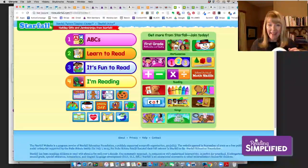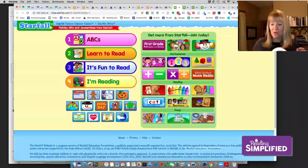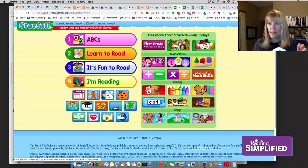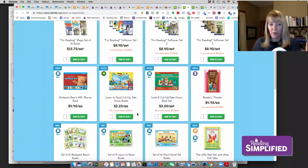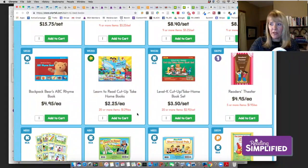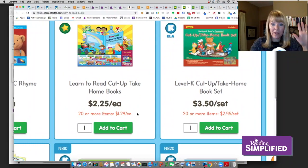You can get these books for free to print out. You go to that Student, Parent, Teacher Center, and then you see the store where you can also buy them — they're super cheap as far as books go. Right here, one of my favorites is the 'Learn to Read' cut-up take-home books.